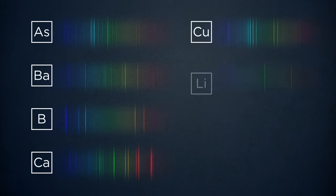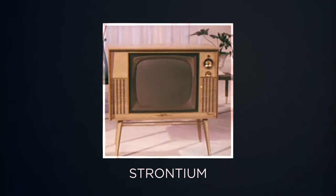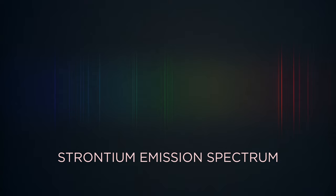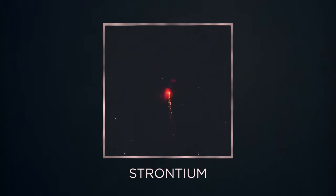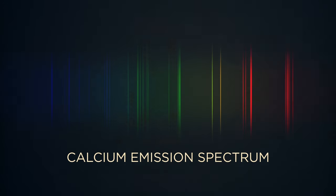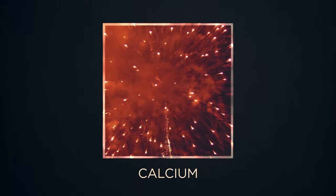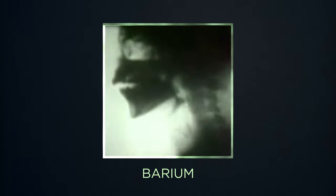Other elements give off different sets of colors. Strontium, which used to be used in TV screens, gives us red. Calcium, the stuff in our bones, has greens, yellows, and reds that combine to a strong orange. Barium, the stuff you swallow so you can x-ray your GI tract, gives us green.